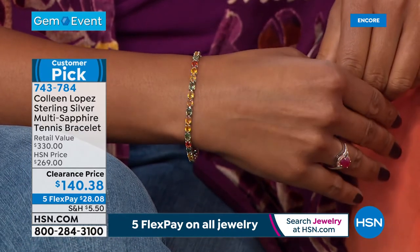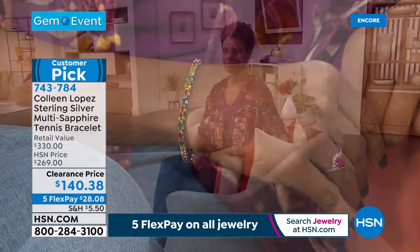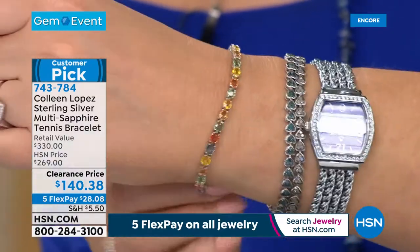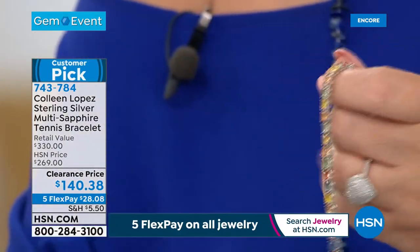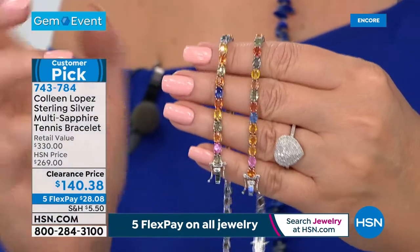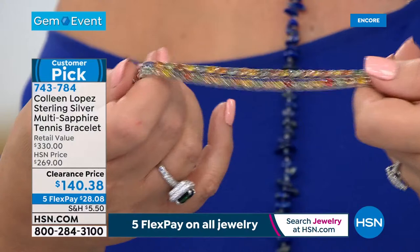I'm going to find out how many we have left in both lengths. In the small-medium, a few more than 100 left. Medium-large, about 200 or so — and that's it. The small-medium will comfortably fit up to about a seven-inch wrist. The medium-large fits more like a seven and a half. Sapphire is in a class and caliber all of its own. It is a very hard, hardy gemstone — a nine on the Mohs hardness scale. It is the September birthstone. If you have ever wanted a rainbow of sapphire, a multi-sapphire bracelet, I don't know that there's ever been a better day to buy one.